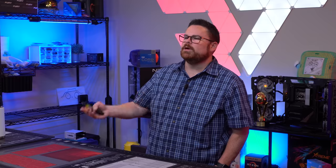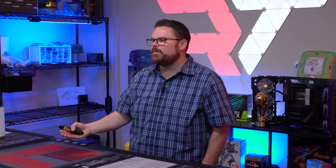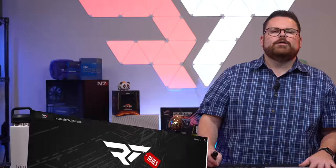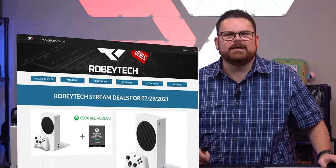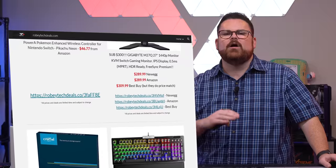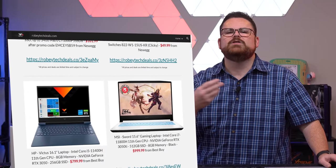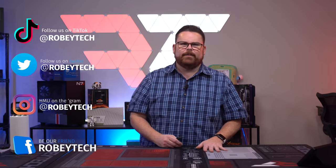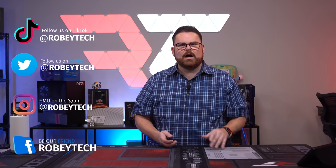Were you surprised by our results? Are you giving iBuyPower pre-builts a chance given our numbers? Are you looking for a pre-built PC of your own? Let me know in the comments below. Make sure you subscribe, hit the like button, and ring that notification bell so you get notified every time we post a new video or go live here on Robitech. Join our Discord server for tech and PC enthusiasts, check out RobitechDeals.com or @RobitechDeals on Twitter for the best deals on PC components, TVs, and video games, and follow us at Robitech on all socials.